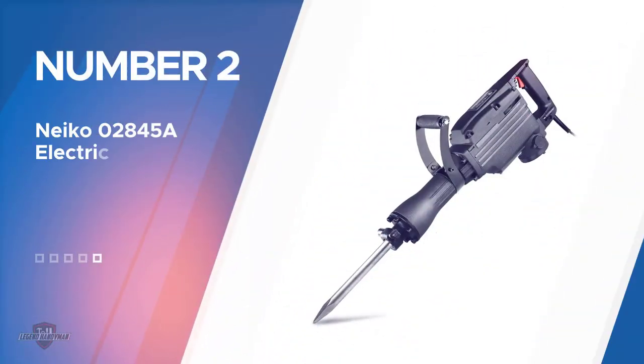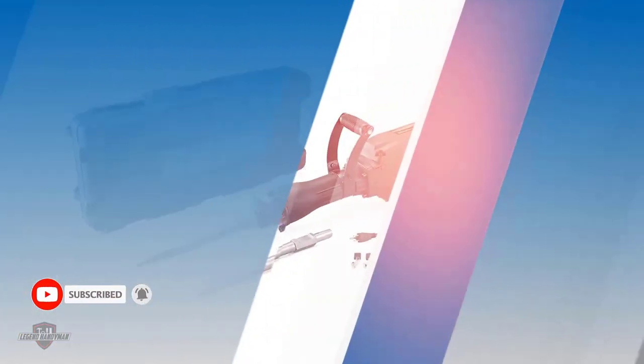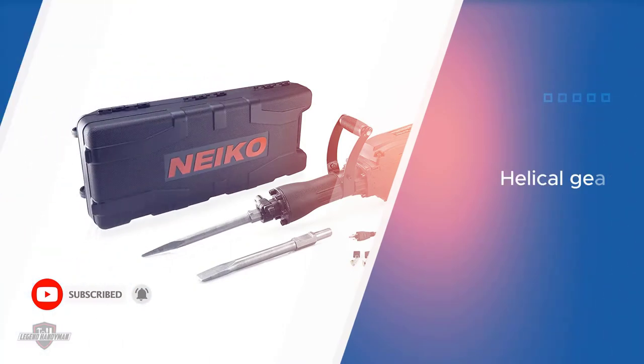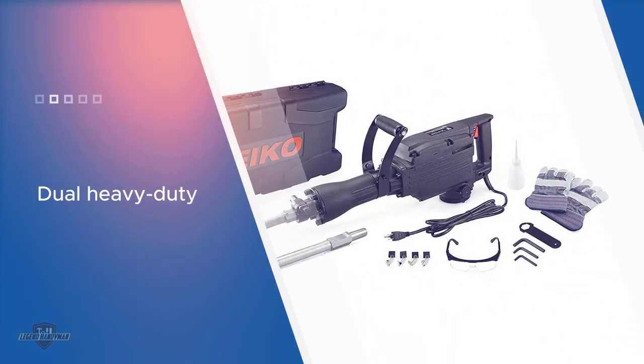Number 2. Niko 02845A Electric Demolition Jack Hammer. With a 1240W electric motor installed into the machine, you'll be holding some serious power in your hands. The device also comes with a helical gear system, meaning the device will handle much more smoothly and quietly than most other hammers.